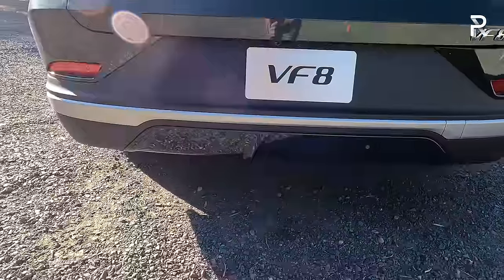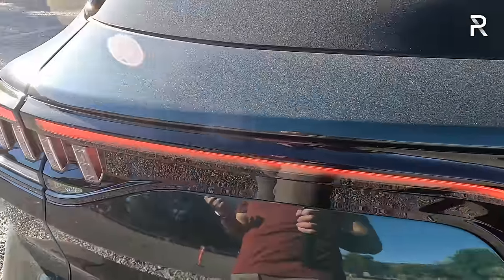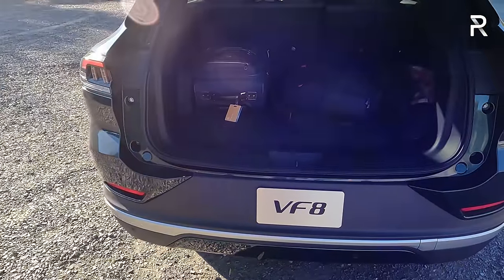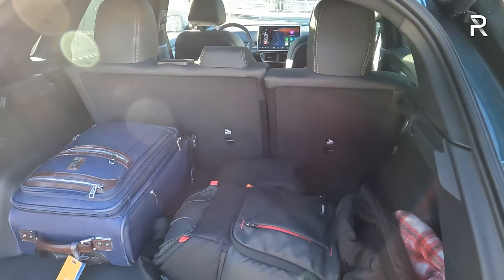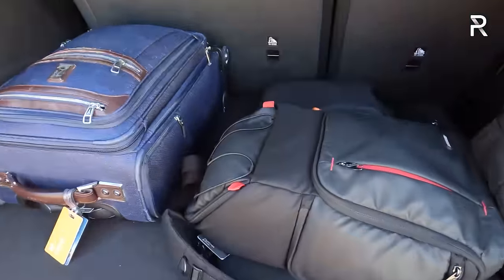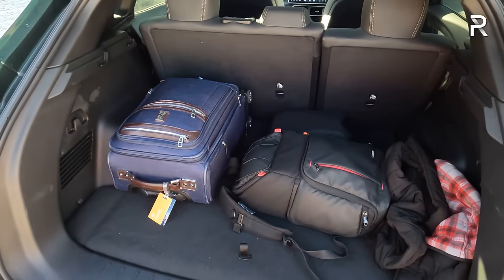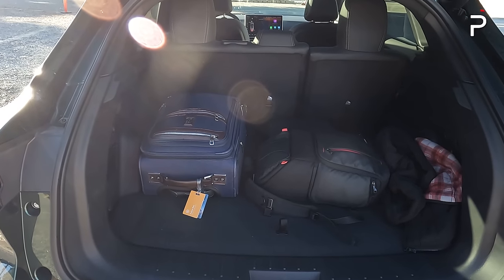Underneath the rear, there are rear parking sensors, great for parallel parking in tight spaces. The Plus trim has a foot-activated power liftgate — just swipe your foot underneath and the cargo area opens. Cargo capacity is around 18 cubic feet, which isn't a lot by the numbers but is very usable — my 22-inch roller bag and backpack fit nicely. Folding the second-row seats expands it to around 49 cubic feet.